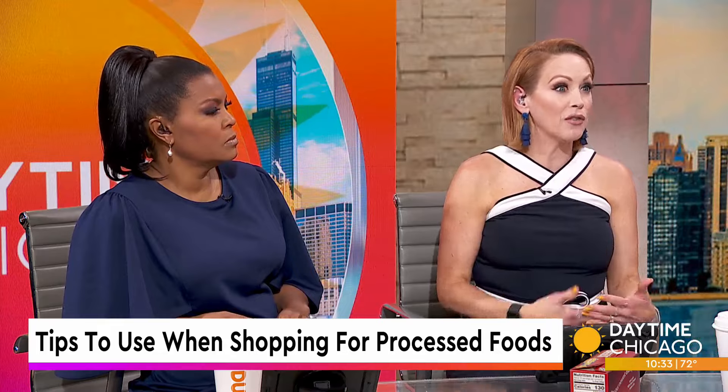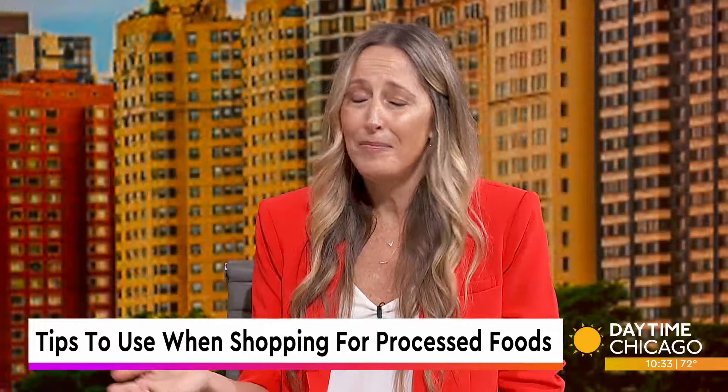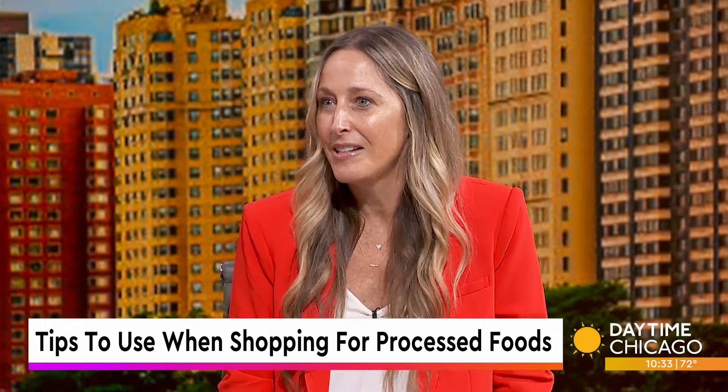Granola bars are processed — and a lot of them are ultra-processed. So I'm going to lead you through a few tips here so consumers will know what to look for on those labels.